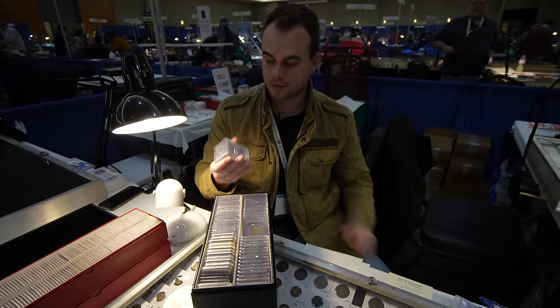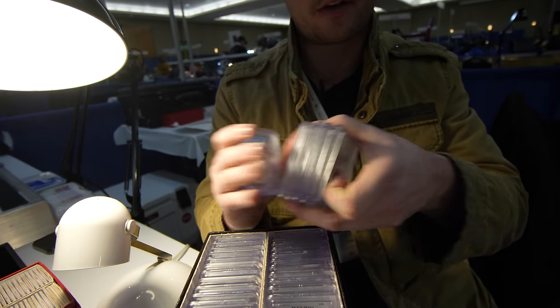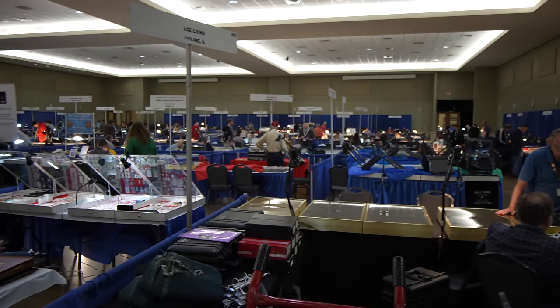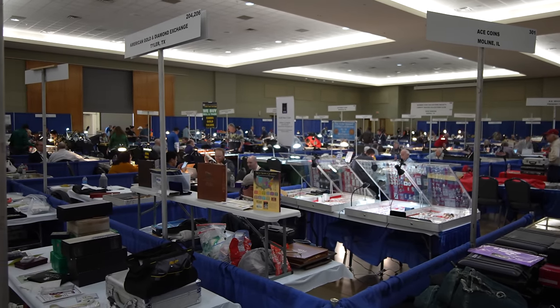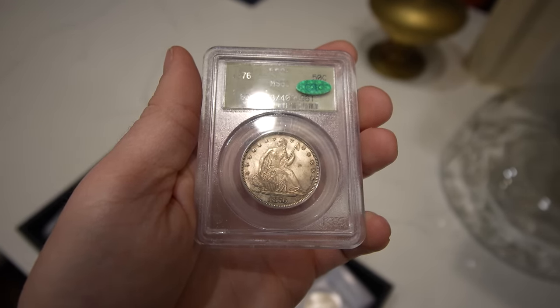We're going to show you some more buys from the show — about 100 Franklin Half Dollars, proofs and business strikes. Not only was the show off to a good start with buying some Seated Halves, but we also ended up buying a bunch of Franklin Half Dollars. We were set up with a dealer, his name's David Holcomb, and he said, 'I've got about 100 Franklin Half Dollars — put your numbers on them and we can work from there.' We ended up buying almost every Franklin Half Dollar from him.